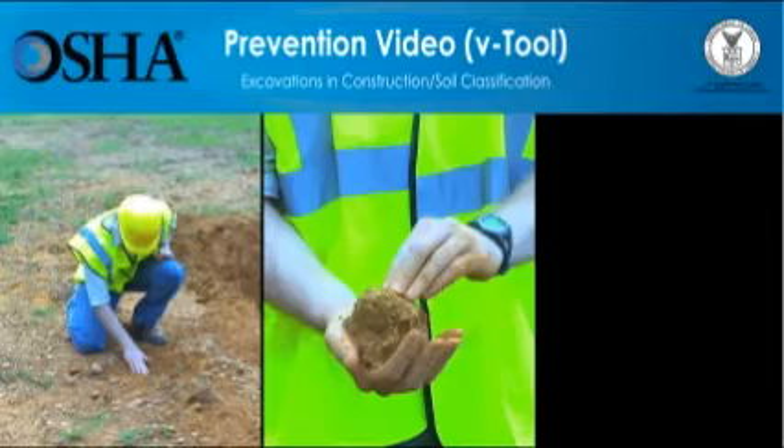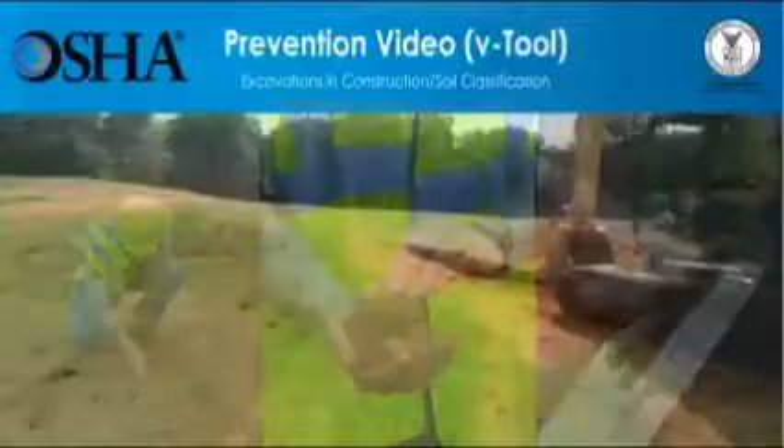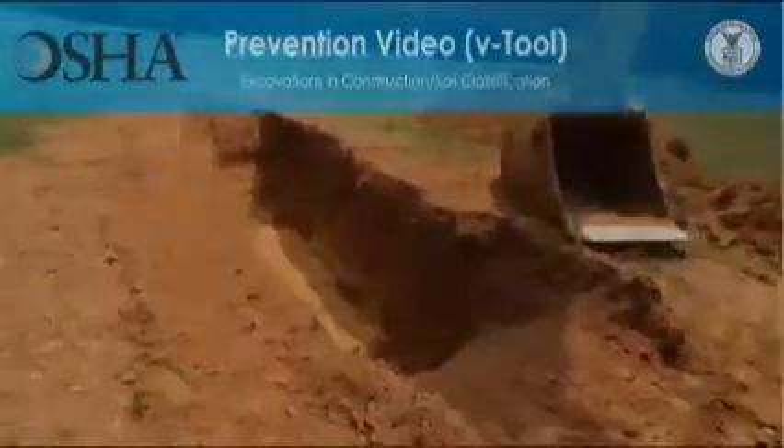The video you're about to see shows one of the steps — classifying soil — that employers must follow so that trenching work can be done safely. This video is not intended to be a complete educational tool; instead, it is meant as an introduction for people who want to know more. Employers have a responsibility to provide a safe workplace and required protective equipment. You'll learn how having the right information about a construction site can help save lives.